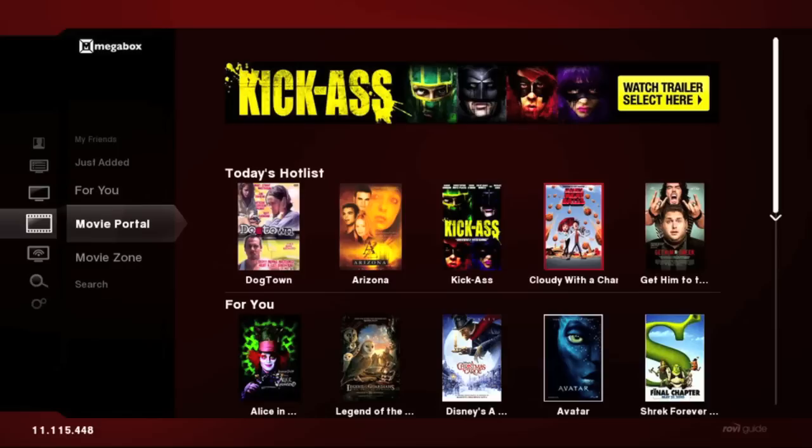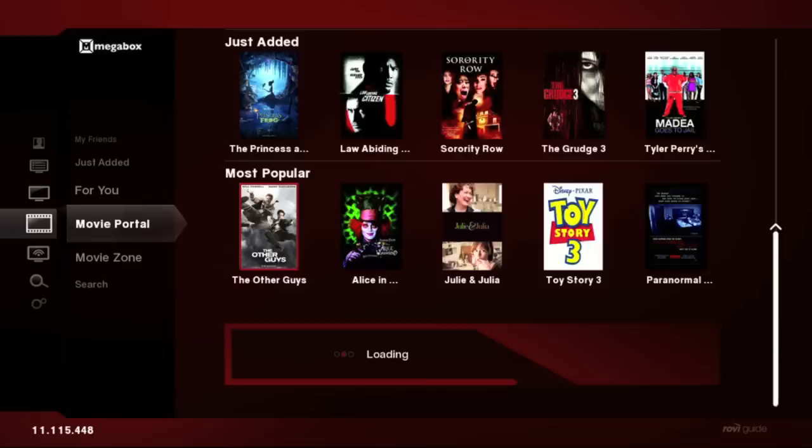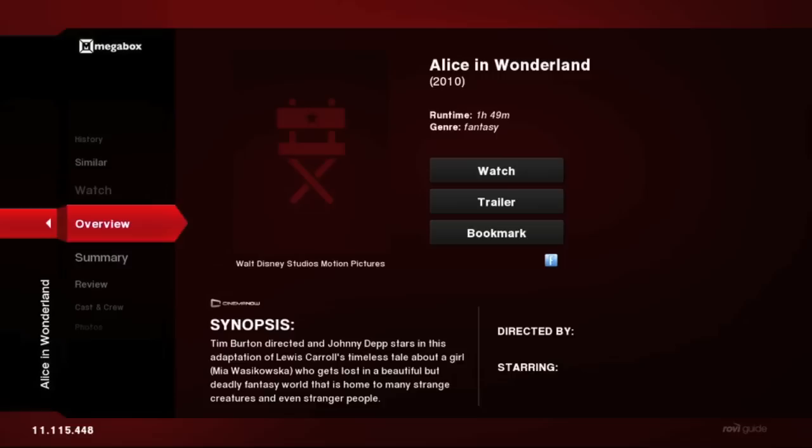Looking at the movie portal, you're seeing different types of recommendations. Today's Hot List, for example, comes from our editorial team. Whereas For You represents algorithm-based recommendations based on your own personal selections. Just Added may be content recently added to an online library like Netflix or Vudu, whereas Most Popular may be movies or TV shows trending on social networks like Facebook or Twitter.